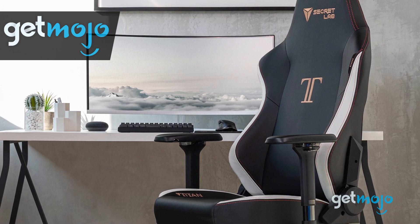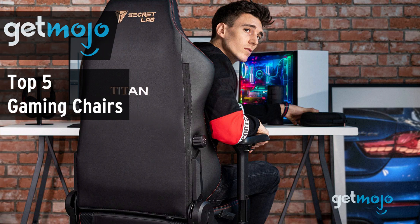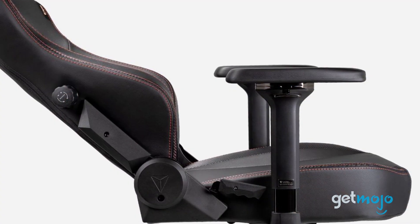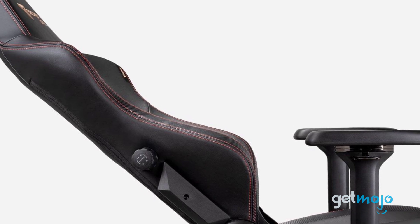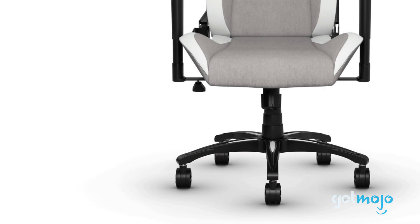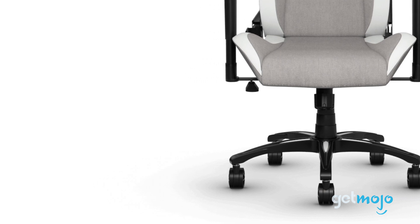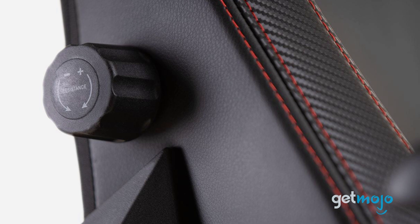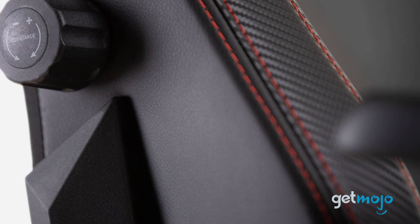Welcome to GetMojo. We do the research so you don't have to. In this video we're offering our picks for the 5 best gaming chairs on the market. There are many ways to get in the zone when gaming, and having the right chair certainly helps. But what makes a gaming chair? And if you're looking to buy one, which one should you buy? To help you decide, we've sifted through numerous websites and consumer reviews to present our 5 recommended products.